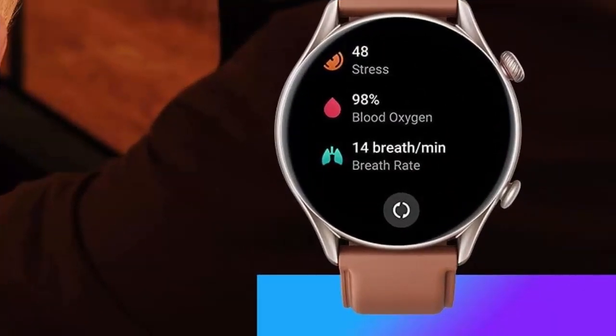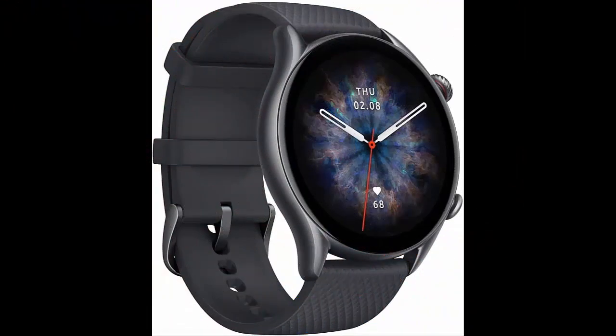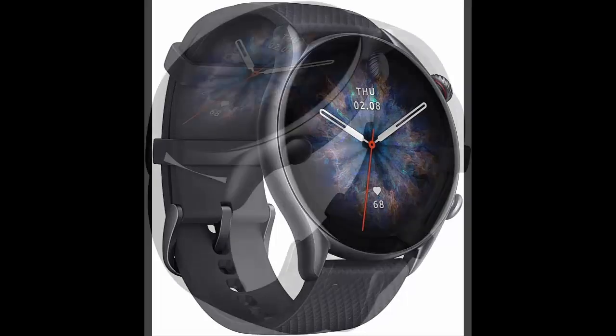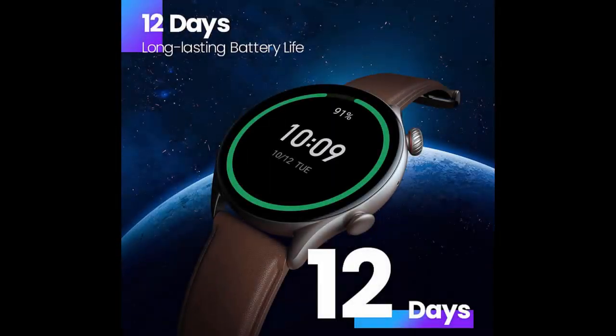Liberate your hands with Alexa — easily set an alarm, ask a question, get a translation, and more with built-in Alexa. If you don't have internet access, the smartwatch also has an offline voice assistant to perform operations like engaging a sports mode or opening a health metric feature.